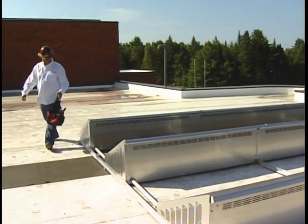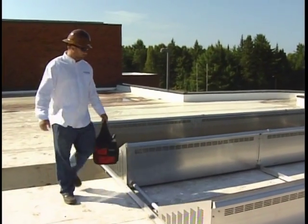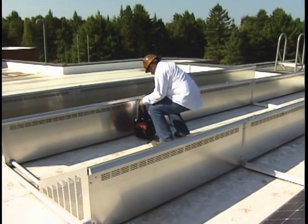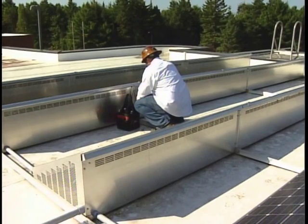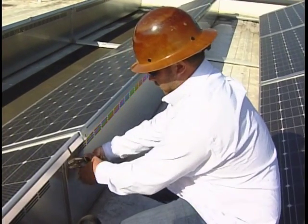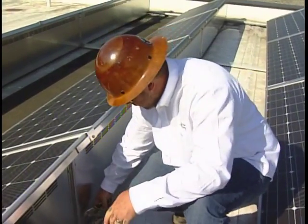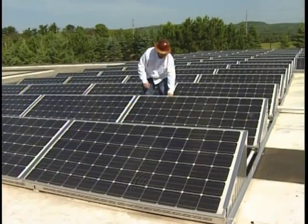This is a small piece of the overall array, and it generates well over 15,000 kilowatt hours of power annually. That would power approximately 30 homes, and it reduces carbon emissions into the air of over 1,000 tons a year.